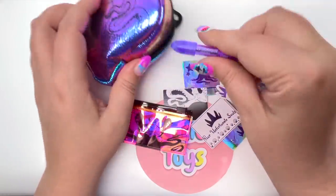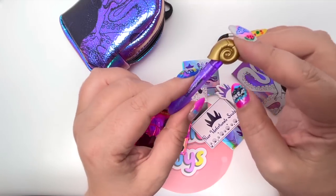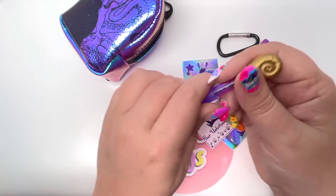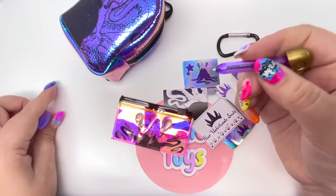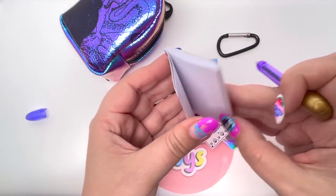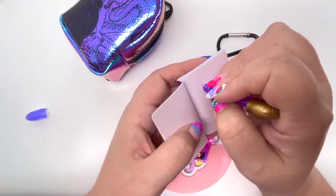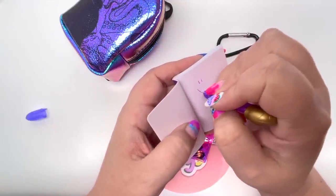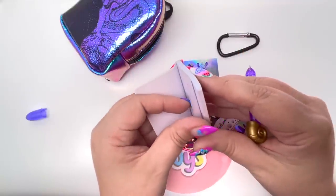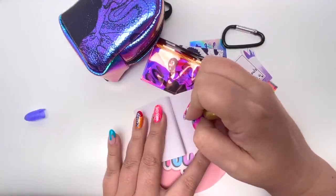We have one more thing — a little pen, and it's Ursula's necklace shell on top. I always like to find out if the pen and notebook actually work together, so let's go ahead and mark on it. Let's do a smile — I love that it's purple, that is such a great little detail.